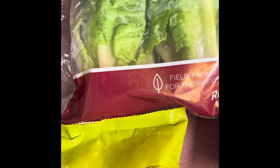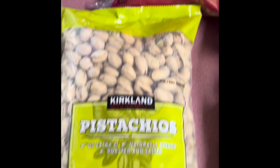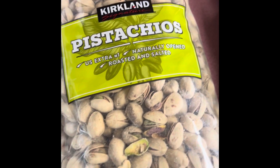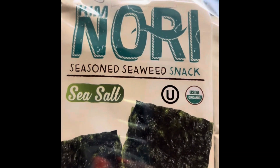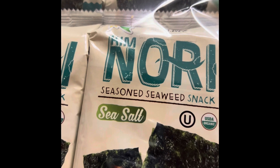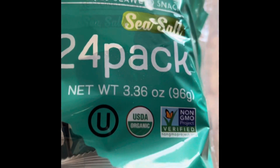Now the produce is done and I'm jumping to the more snacky-type things. We did pistachios — just regular plain ones with no funky flavors. These are for me because nobody else likes them, so more for me. We also have the Kim Nori roasted seaweed snack in sea salt flavor. These are easy, on-the-go, little salty snacks. I'm more into salty than sweet, so I love these. You get 24 of them in the container, so they'll last quite a while.